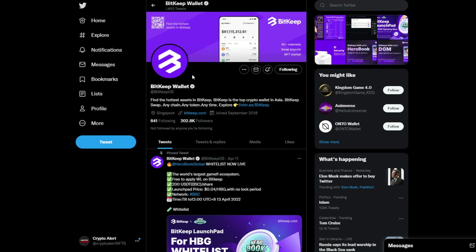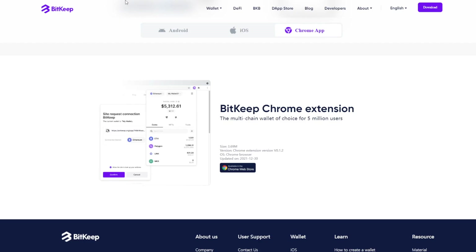Let me share some impressive stats about BitKeep. They have over 200k verified followers and have been around for a while — they're actually the biggest crypto wallet in Asia. They have over 500 million users, 45,000 tokens available to purchase and trade across 40 different mainnet chains, including Avalanche, Binance Smart Chain, ERC-20, and more. They're also supported by DeFi and over 8,000 decentralized applications.